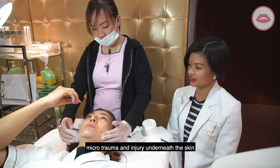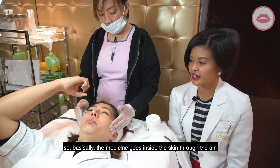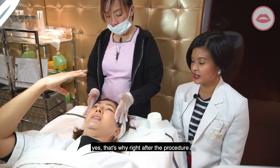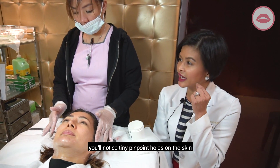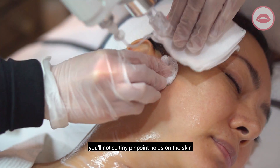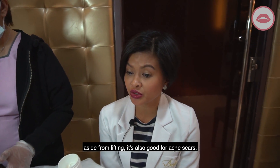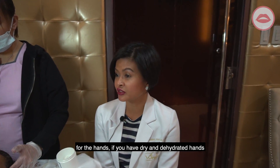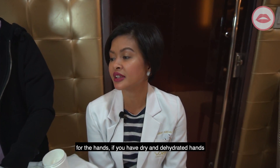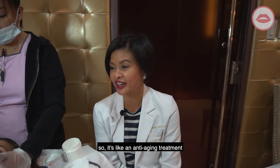Basically, the medicine is pushed into the skin by a blast of air. Right after the procedure you'll notice tiny pinpoint holes on the skin. Aside from lifting, it's also good for acne scars, stretch marks, and dry or dehydrated hands. It's essentially an anti-aging treatment.